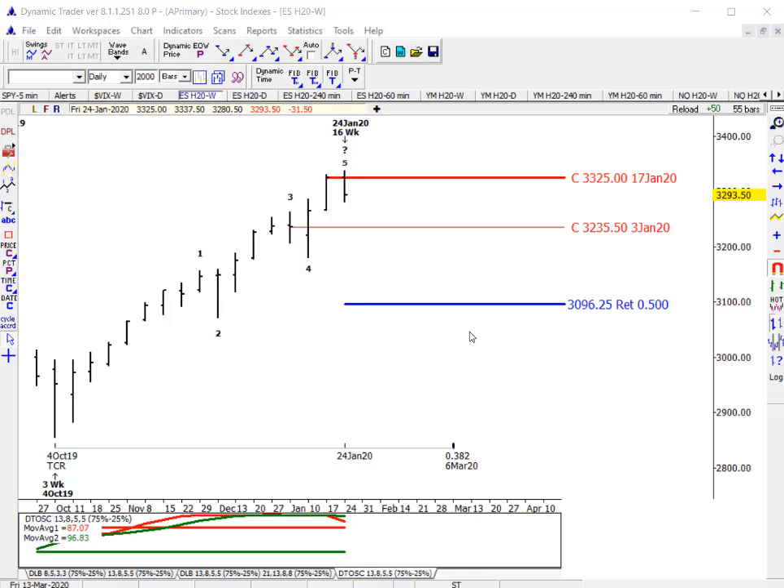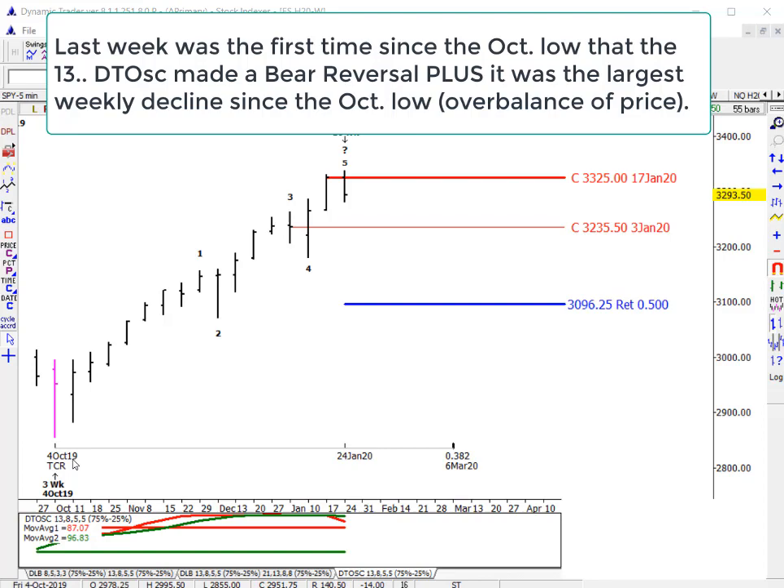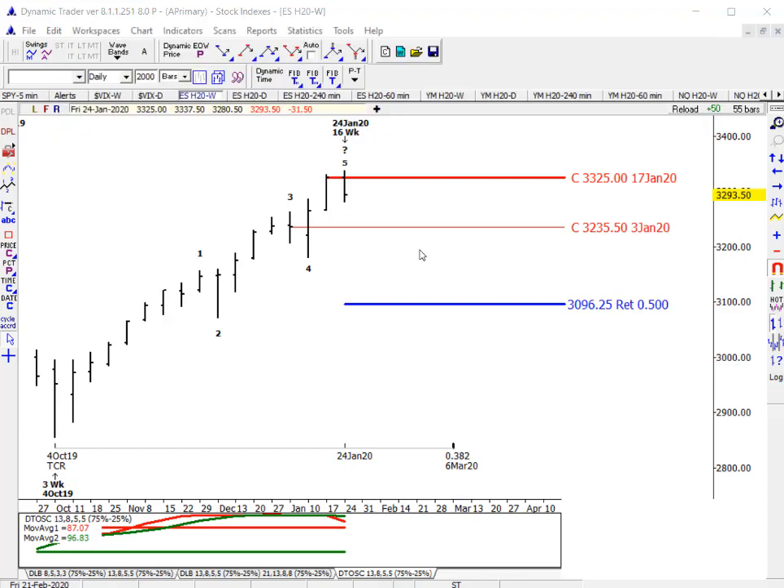Now we're going to look at the S&P. This past week was significant because it was the first week for the 13 DT oscillator — 13 weekly momentum — to make a bear reversal since back at the early October low. So that itself is significant. We'll look at the daily in a minute. Last week's bar was the largest weekly decline since the October 4th low. That's called an overbalance of price — a term WD Gann used — overbalance of time and price, which are always warnings that the higher time frame trend is reversing.